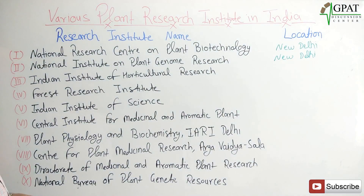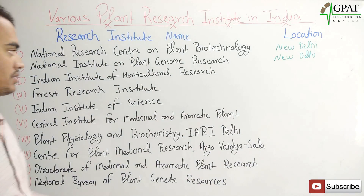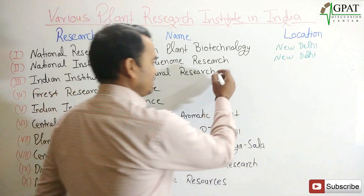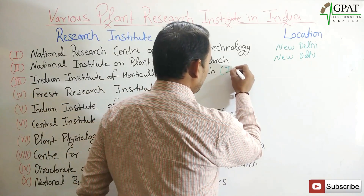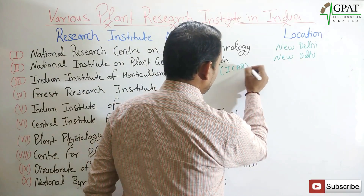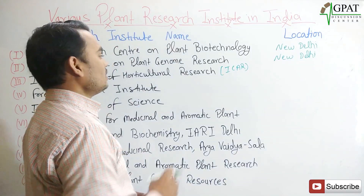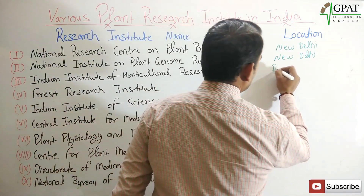The next one is the Indian Institute of Horticulture Research — in short, it is known as ICAR Indian Institute of Horticulture Research. It is located in Bangalore.